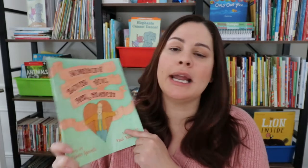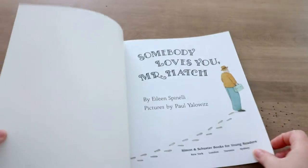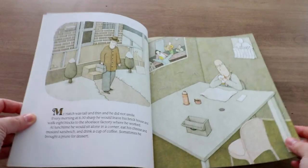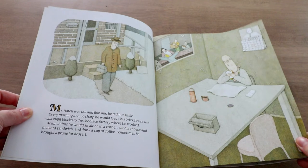This is such a beautiful book. It is about an older man named Mr. Hatch and he kind of does the same thing every day. The people in his neighborhood who see him every day say he keeps to himself — he's pretty quiet and does the same thing each and every day.